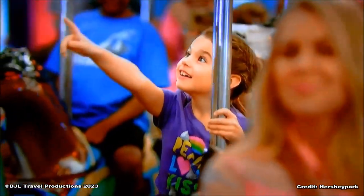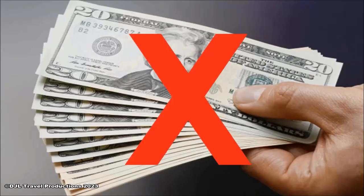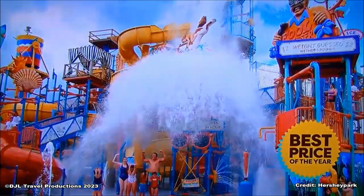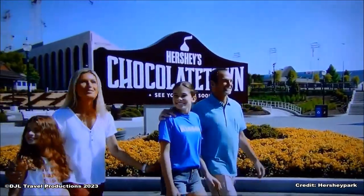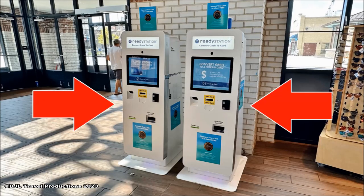In an effort to create a more convenient guest experience, Hershey Park is cashless. All major credit cards, Hershey Park gift cards, Apple Pay, Google Pay, and Samsung Pay are accepted. If you only have cash, please visit one of our cash-to-card kiosks, located throughout the park.